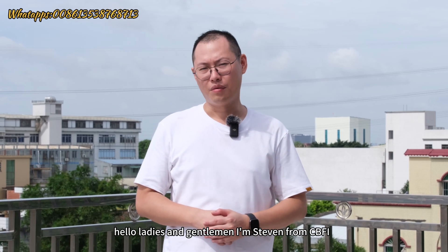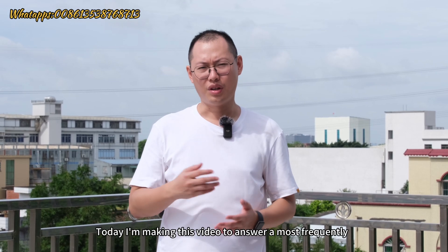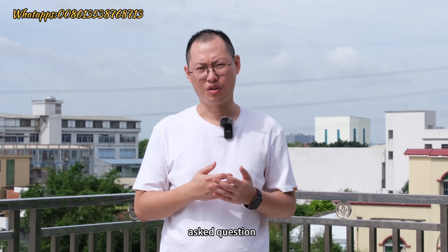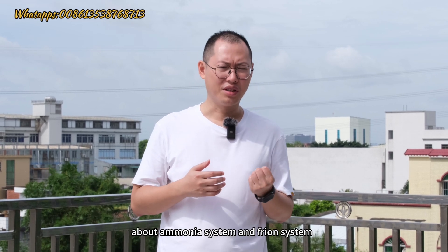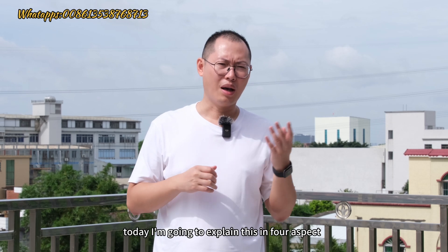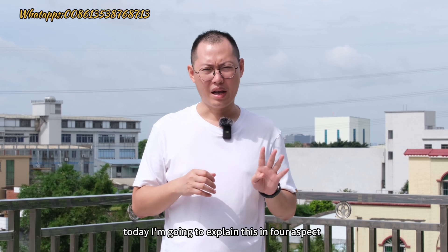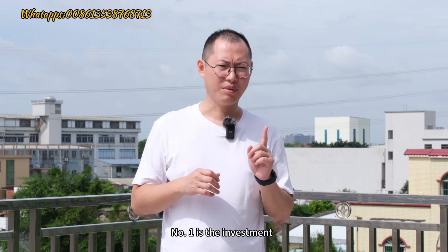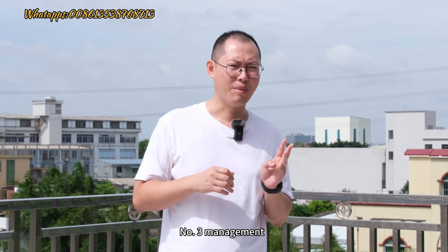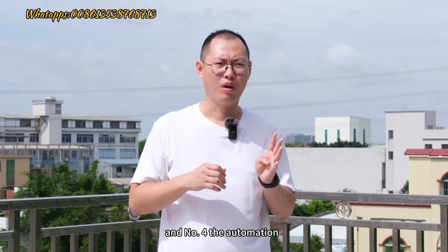Hello ladies and gentlemen, I'm Stephen from CBFI. Today I'm making this video to answer a most frequently asked question about ammonia systems and freon systems for making an ice plant. I'm going to explain this in four aspects: number one is the investment, number two the power efficiency, number three management, and number four automation.